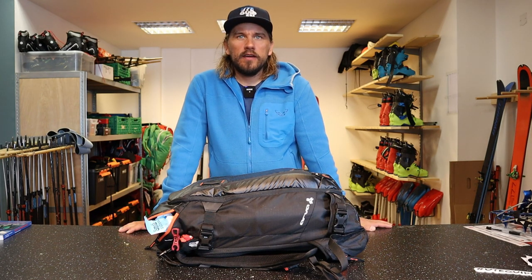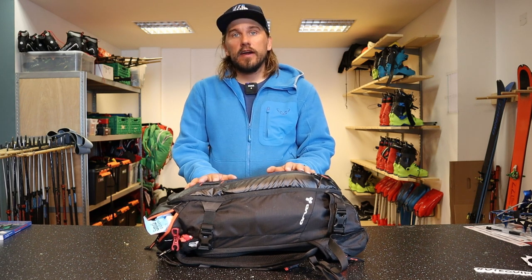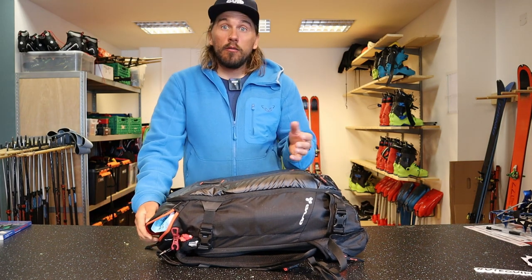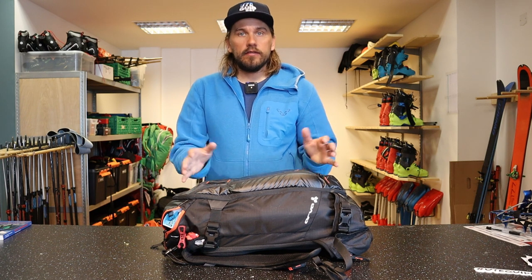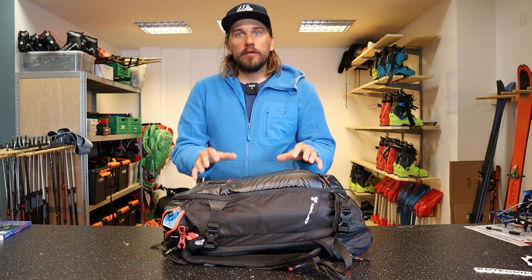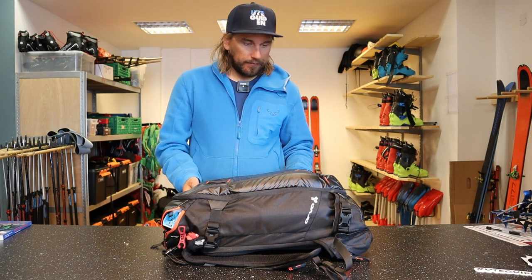Hi there, Oskar from Uteguiden here. Today I will tell you what I normally pack in my ski touring backpack, and what's perfect when you're joining us for a guided ski tour here in Norway. We normally recommend people to have a backpack around 30-35 liters. If you have a smaller backpack it's really hard to fit all your gear in and you end up looking like a Christmas tree with things hanging all around you. So 35 liters is at least a nice size.